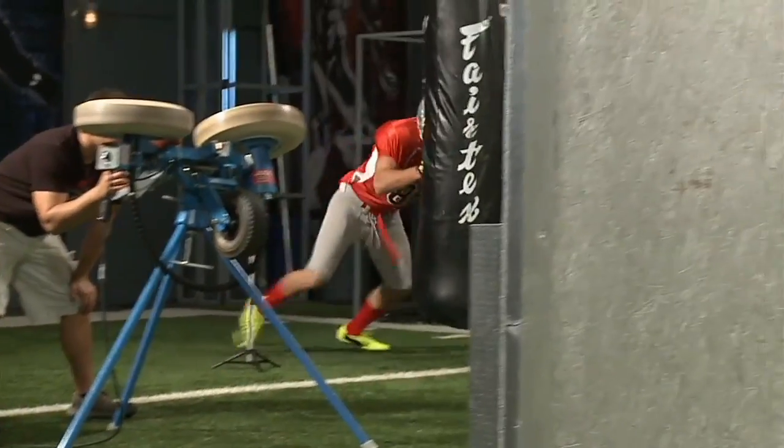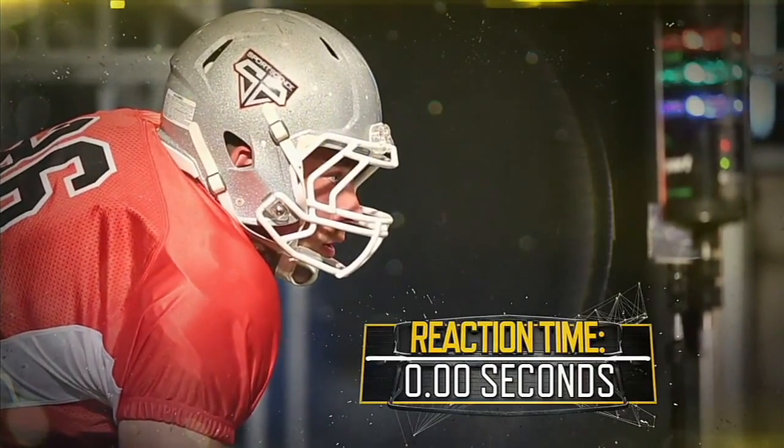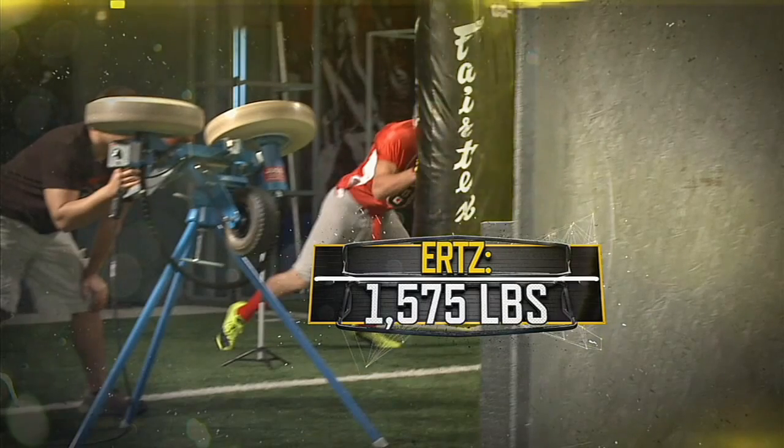Off the line, Ertz reacts to the timing gates in just 21 hundredths of a second and hits our 300-pound heavy bag with nearly 1,600 pounds of force.